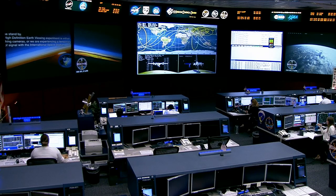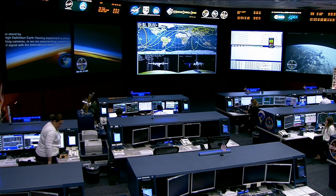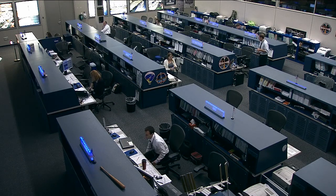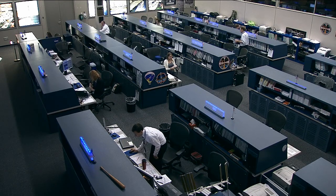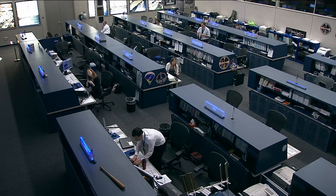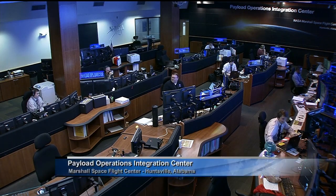The Expedition 40 crew is now busy throughout the middle of their workdays aboard the space station. HECO, or Hyperspectral Imager for the Coastal Ocean, is an ongoing experiment that uses a special camera that separates light into hundreds of wavelength channels, which reveals information about the composition of water and land along the coast. Today we learn how the Environmental Protection Agency is working with NASA to use this information. Let's head out to the Payload Operations Integration Center at the Marshall Space Flight Center, where Lori Meggs is there to tell us more about this unique partnership.